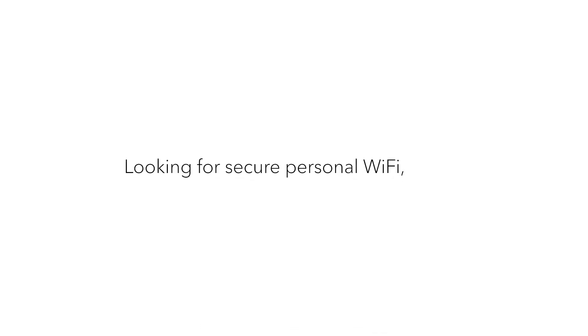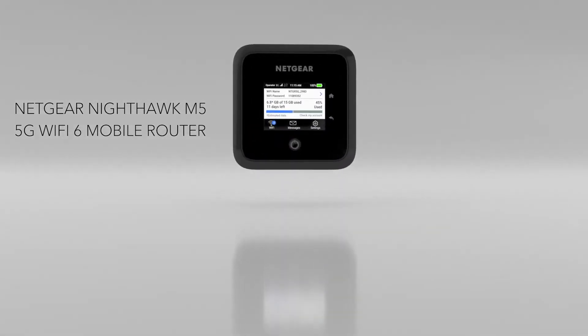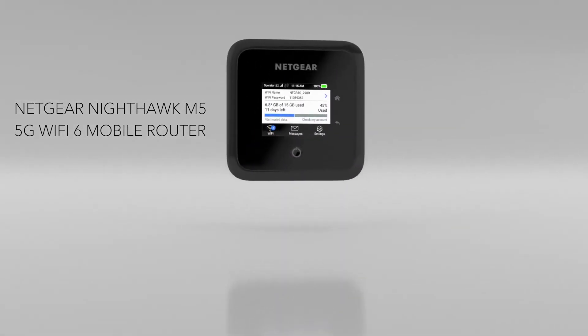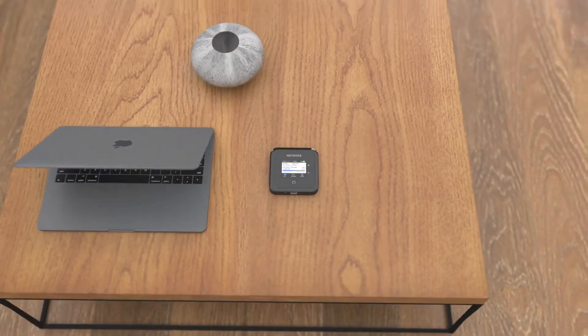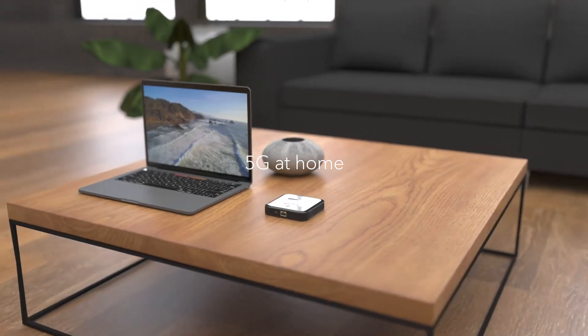Looking for secure, personal Wi-Fi everywhere you go? Meet the Nighthawk M5 mobile router from Netgear. Designed to deliver blazing fast 5G to all your Wi-Fi devices. Connect the Nighthawk M5 to your existing home router for Wi-Fi with 5G speeds.